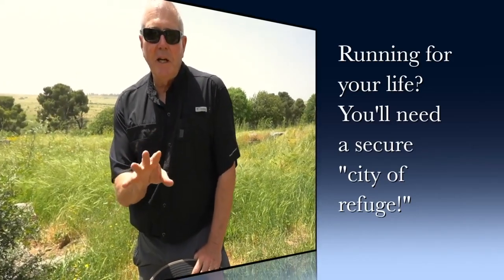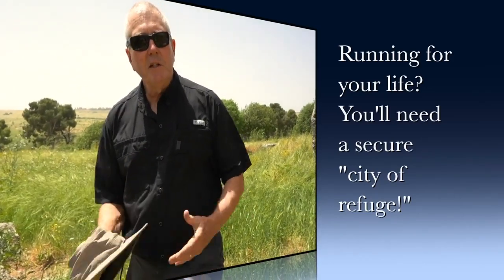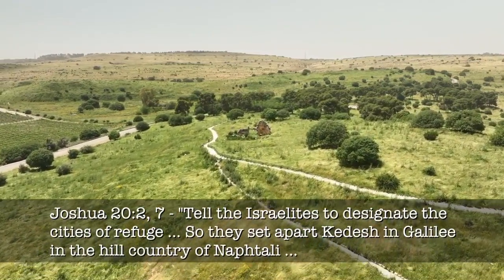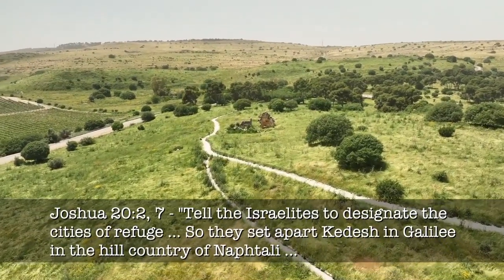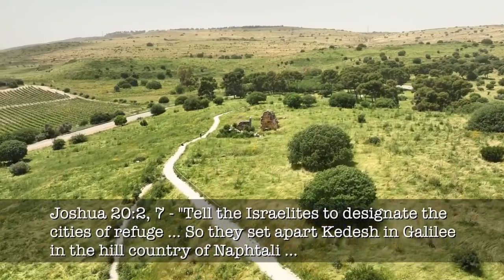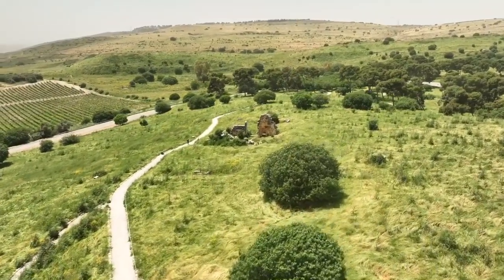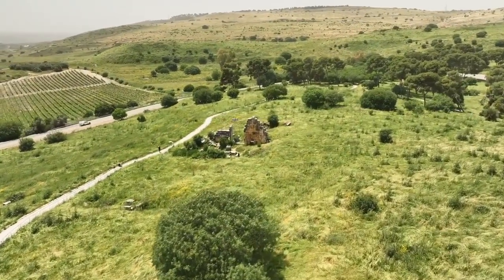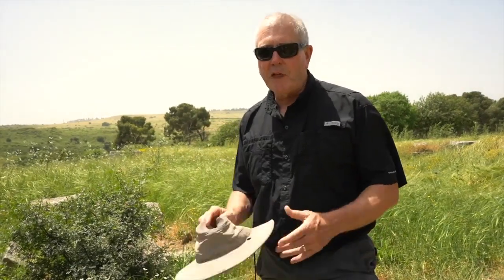God had asked the people of Kadesh to be a city of refuge. So if you're working in a field and an ax head flies off accidentally and kills the person you're working with, you could come to a city of refuge for a trial. That's exactly what the Bible said could happen in one of the many cities of refuge. This one is in Upper Galilee, so it's a regional city. And this locking system tells me about the people of Kadesh — when God told them he wanted them to be a city of refuge, they took that job very, very seriously.